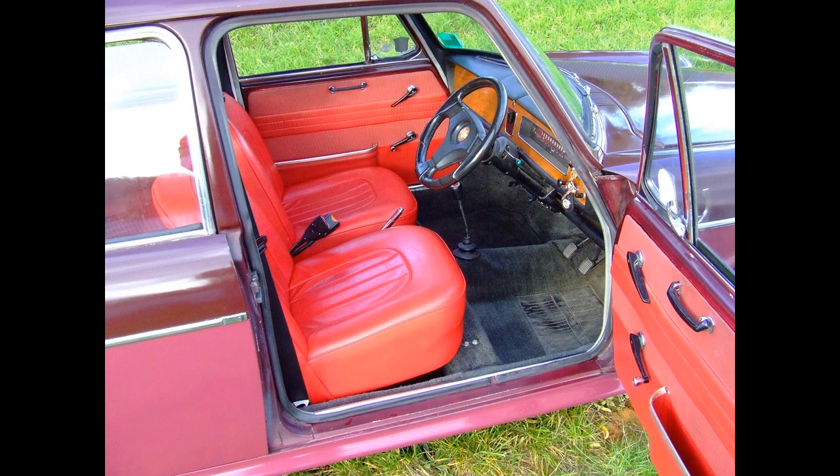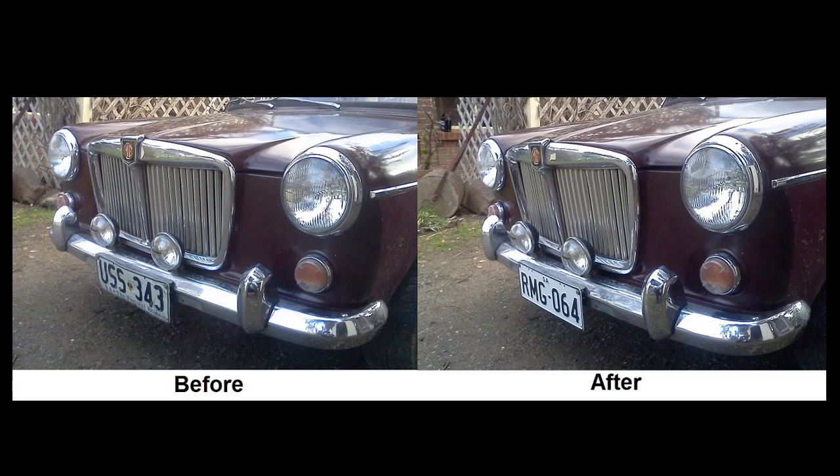The interior was restored a bit better this time. I had the seats reupholstered by a professional motor trimmer, who did a pretty good job. I used a slightly better quality carpet kit and re-veneered the dashboard. A few years after that I gave the car a bit of a treat and changed its number plate — USS 343 was a later allocation, but I decided to change it to an MG number plate.